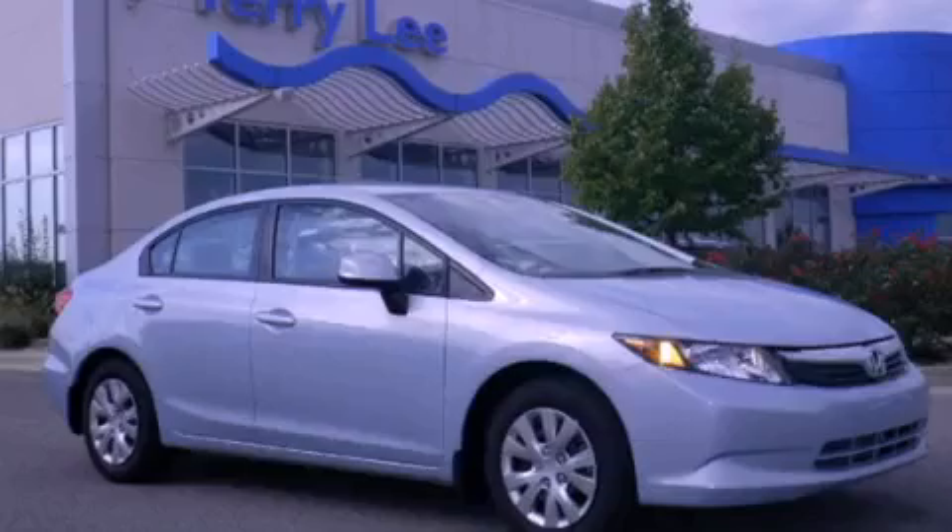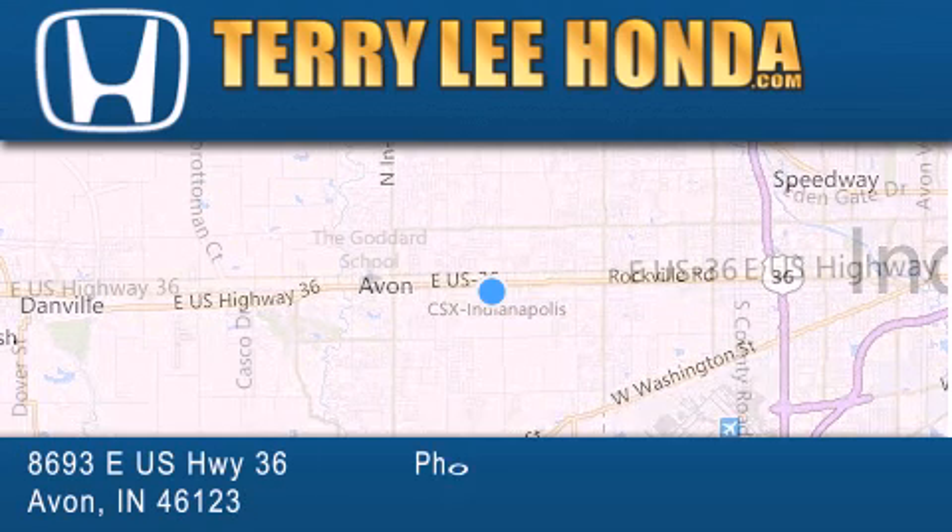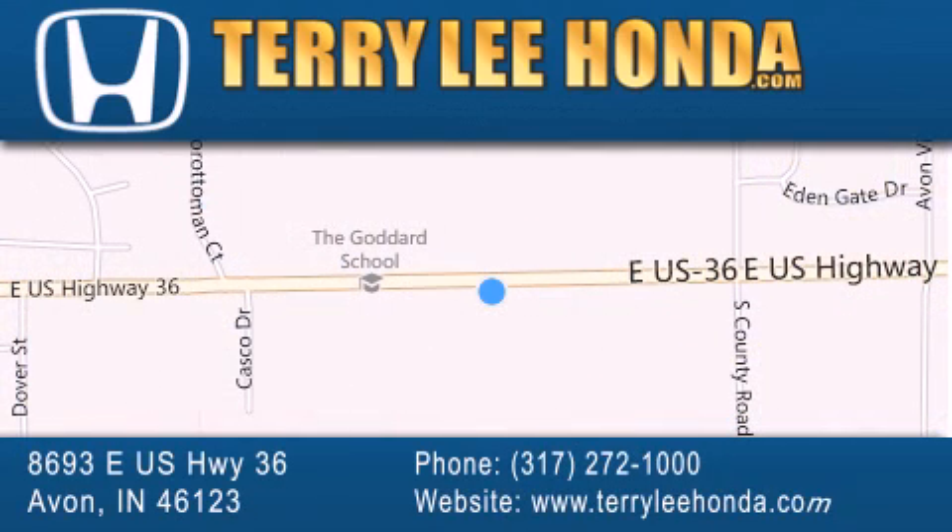Please call us today for more information on this great vehicle. At Terry Lee Honda we offer new Honda cars in the Indianapolis area along with used cars, trucks and SUVs by today's top manufacturers. Stop by and visit at 8693 East US Highway 36 in Avon or see us online at TerryLeeHonda.com.